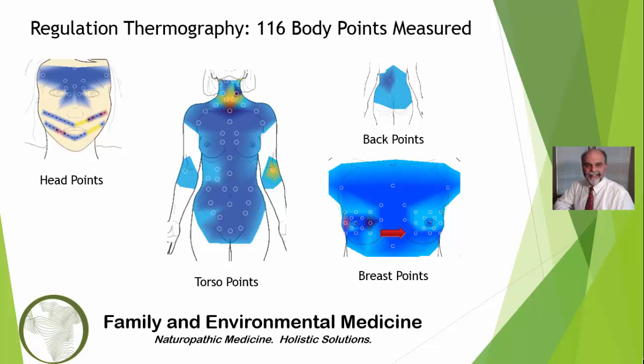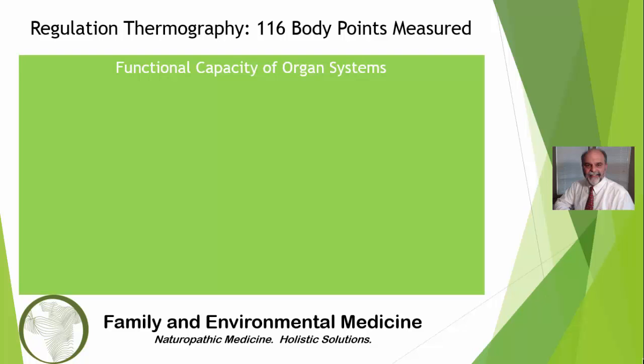While breast thermography and regulation thermography are non-invasive, there are many differences that make regulation thermography a more thorough test of breast and overall health. Both methods use skin temperature as the source of information. Breast thermography is an infrared picture, while regulation thermography uses a sophisticated thermometer to record the temperature of 116 points. Essentially, breast thermography reports temperature changes of only the skin. Breast thermography is dependent on the interpretation by an expert.